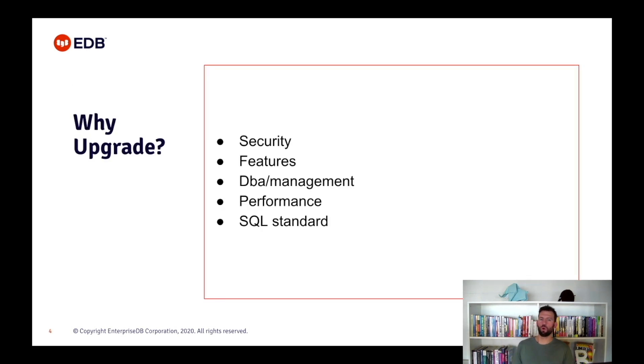First of all, why upgrade? Probably the most important aspects of this are the security improvements. Every PostgreSQL version adds more authentication methods and SSL/TLS version support. And every version release gives us new or at least better options for monitoring, high availability, or disaster recovery.